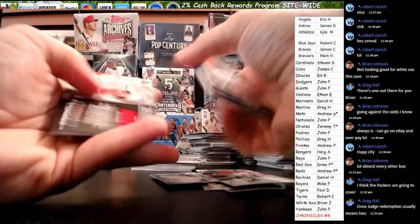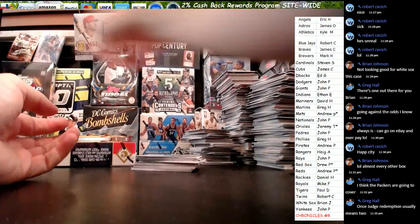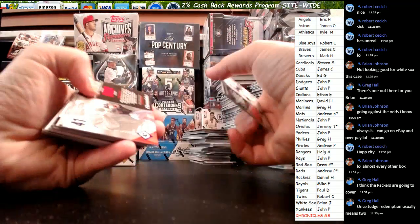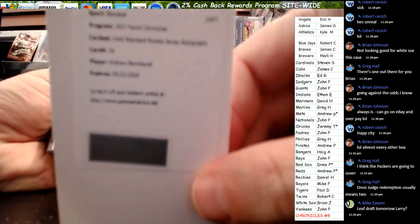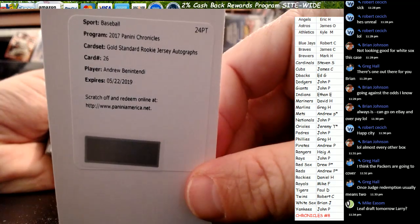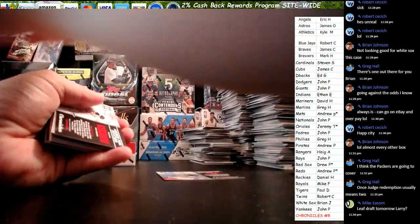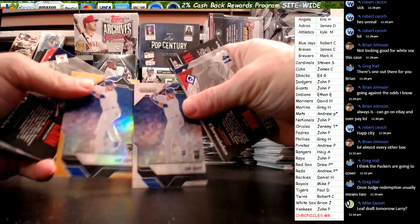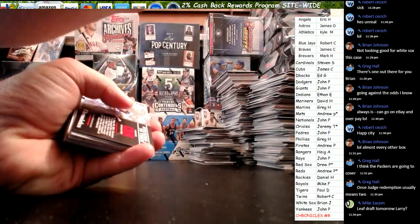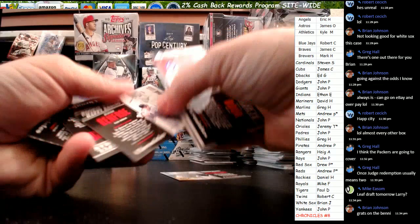Swanson — Ginger. Bower out of $3.99. Our redemption is here and it is a happy Ginger once again — Gold Standard rookie jersey autograph, Andrew Benintendi. Tomorrow is Dynasty case three. Ian Hap. Ian Hap. Ian Hap. Out of $9.99, Josh Harrison. Renfro $4.99.